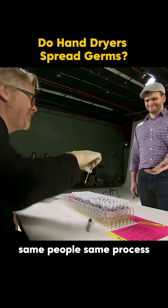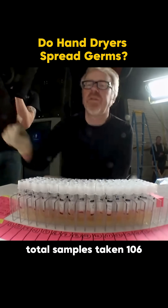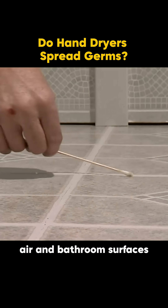Next round — same people, same process, but this time with the hand dryer. Total samples taken? 106, including hands, walls, air, and bathroom surfaces.